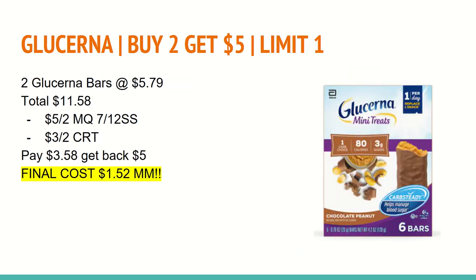The next deal is on Glucerna. Any Glucerna is buy two and get a $5 ExtraCare Buck with a limit of one. You'll want to buy two of the Glucerna bars pictured here at $5.79, totaling $11.58. In the 7/12 insert, we received a $5 off two manufacturer coupon on any Glucerna products. I also have a $3 off two Glucerna products CRT. You'll pay $3.58 out of pocket and get back a $5 ExtraCare Buck, making the final cost a $1.52 moneymaker.